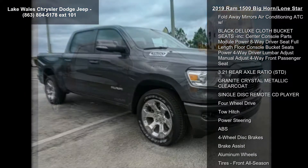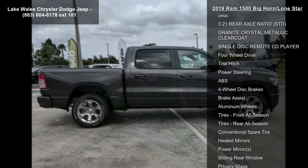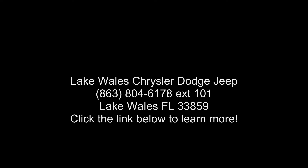Wheels: 20-inch X9 Aluminum Chrome Clad. Engine: 5.7L V8 Hemi MDS VVT, Hemi Badge, Dual Rear Exhaust with Bright Tips. Gross Vehicle Weight: 7,100 lb, 180 Amp Alternator, Heavy Duty Engine Cooling, Active Noise Control.